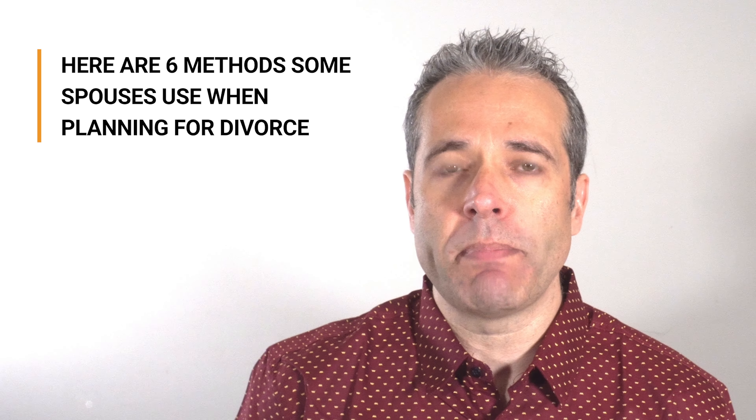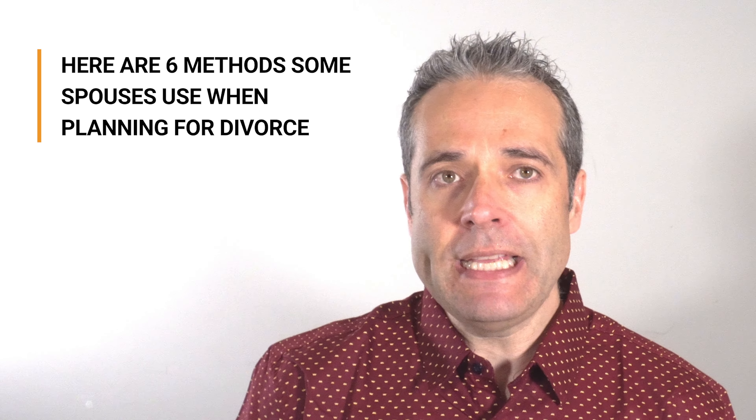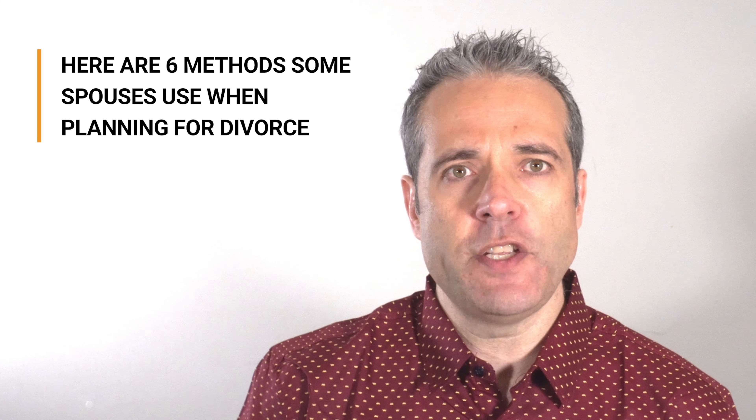The following are six methods that some spouses use when planning for a divorce. Please use caution if you decide to use any of these methods, as your spouse can find out, only making things worse for you in the long run. Remember, there are forensic accounting and fraud investigators like me who are trained to find money and assets. And if you try to cheat, the intent to conceal assets from your spouse will not only be found but likely used against you.